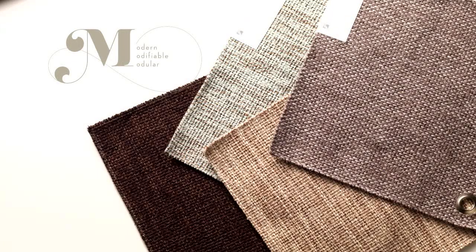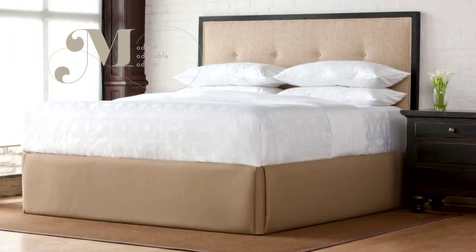Custom Design. With a host of fabric options, Circa can be fashioned to complement your unique décor, or customize Circa panels with your customer-owned material.